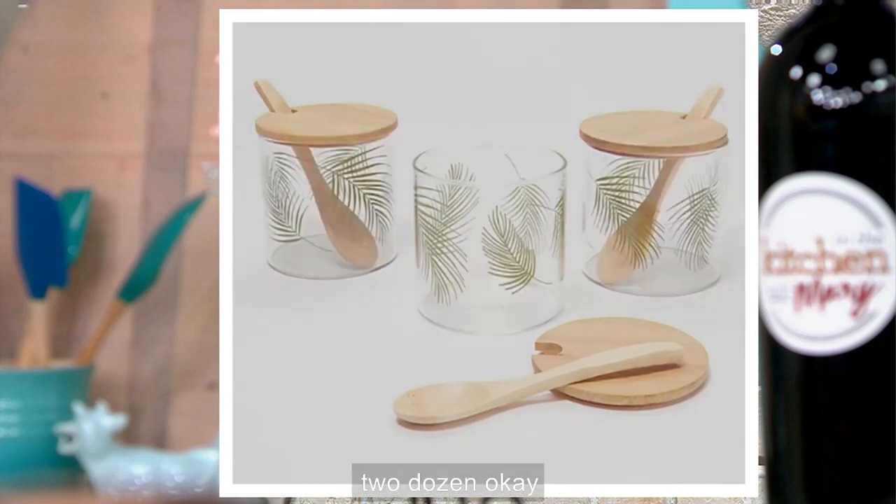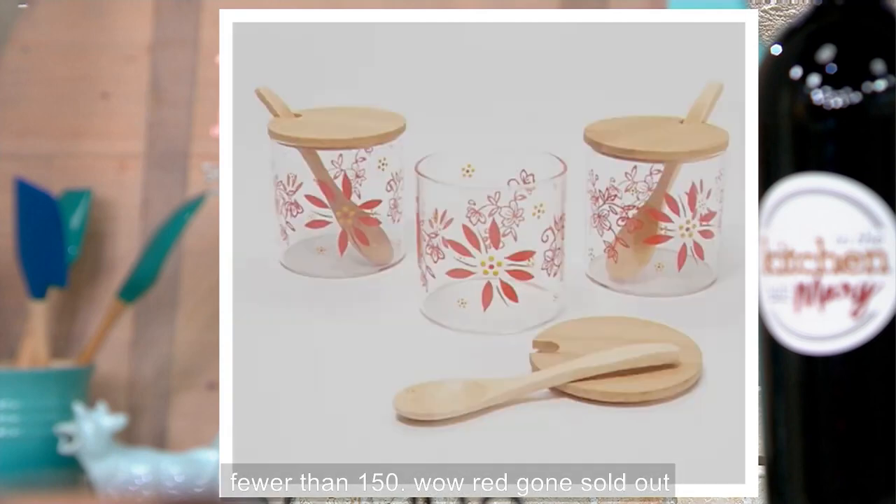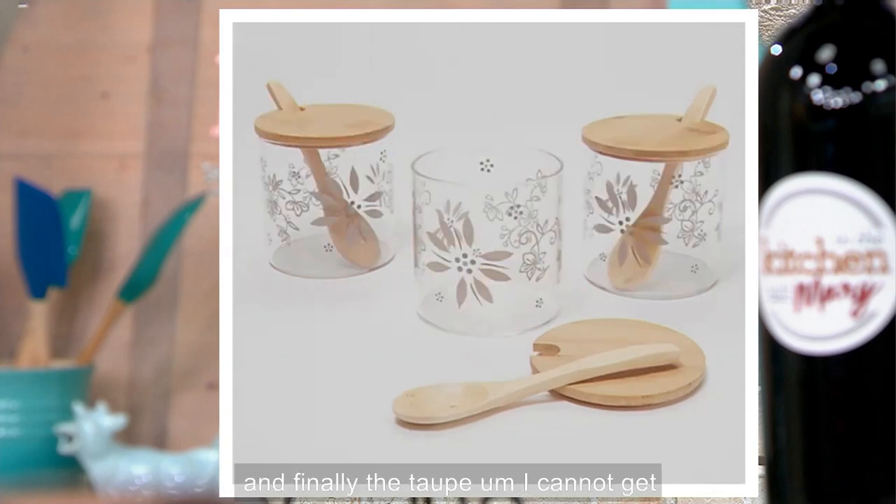Palm — last call, two dozen. Blue — fewer than 150. Red — gone, sold out. And finally the taupe. I cannot get over that easy pay, and I love your idea of picking up more than one set. Juice glasses, highball — truly just a smaller glass, but decorative and fun. You know we have bamboo and melamine online; you can mix and match. But this is all about magical transformation — you get it home and decide how you want to use it.